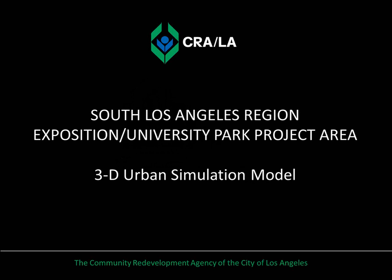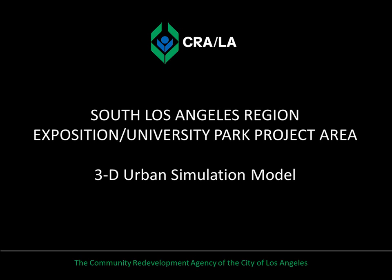The Community Redevelopment Agency of the City of Los Angeles is a public agency that serves as a catalyst for community growth and prosperity. Our mission is to make strategic investments to create economic opportunity and improve the quality of life for the people who live and work in our neighborhoods.